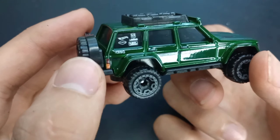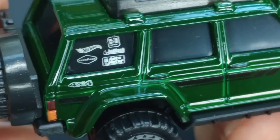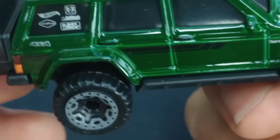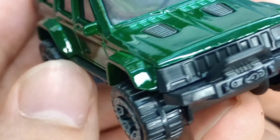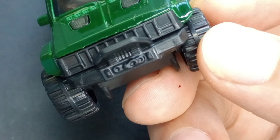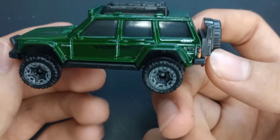On this side we've got tampos on the rear window — pretty cool. It has a Hot Wheels Goodyear logo, and it says 4x4. Black stripe on the side, and this says Cherokee. There's a classic Jeep grille — I love that Jeep grille. I think that's pretty much it.